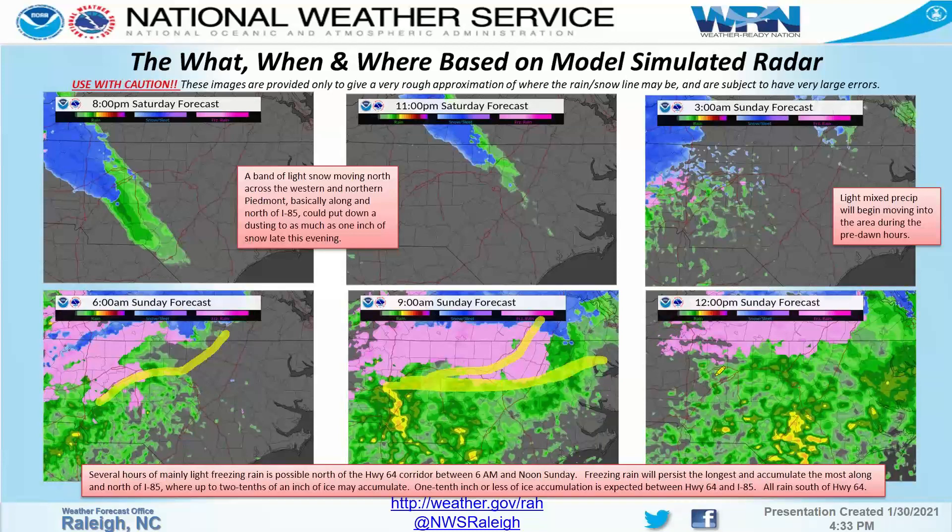North of I-85, it's going to remain freezing rain the longest. Early on, freezing rain could be seen as far south as Highway 64, but between 85 and 64 the freezing rain is not expected to last very long and really should not accumulate to a whole lot — not more than a glaze, a tenth of an inch at most. North of 85, where the freezing rain hangs on the longest, we could see up to two tenths of an inch of ice accumulation. That could cause a few tree branches snapping, a couple of power outages, and bridges, overpasses, and elevated roads could be slick and icy.